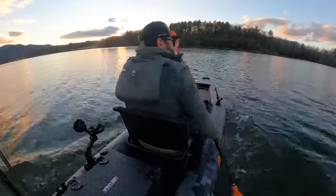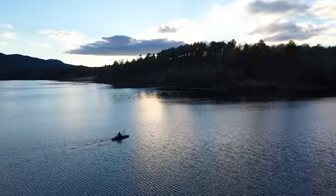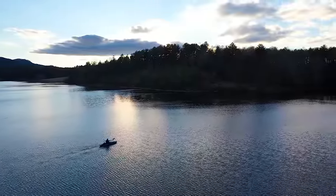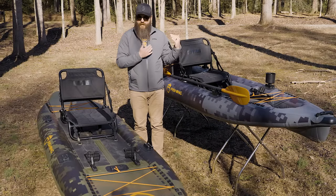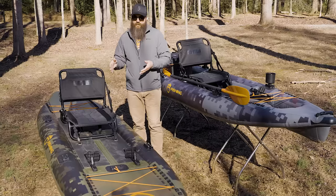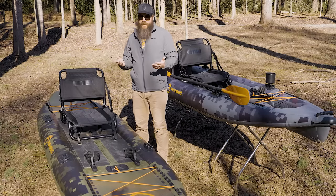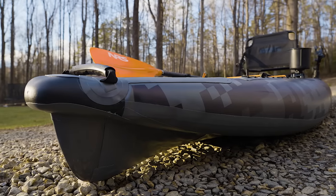If hull slap is a big deal to you, that's something to consider. The Pike Pro and Pike series in general also track a little straighter. I think that's because of the sharp bow entry and the way it exits at the stern — the boat tends to cut through the water better and doesn't have the hull slap. The CUDA sits more on top of the water like a stand-up paddleboard. The Pike just seemed to lock into place, track straighter, and be a bit more efficient. If you're in open water, the Pike Pro is going to be the more efficient boat.